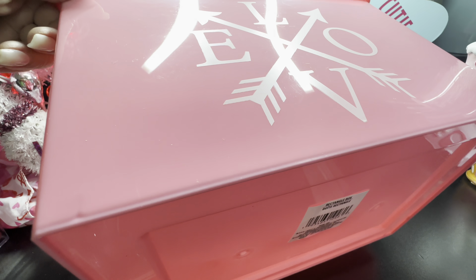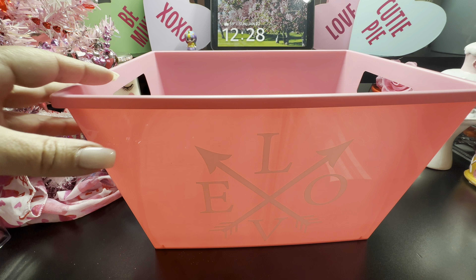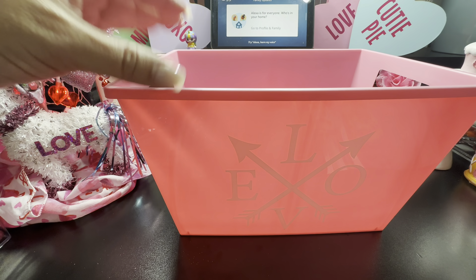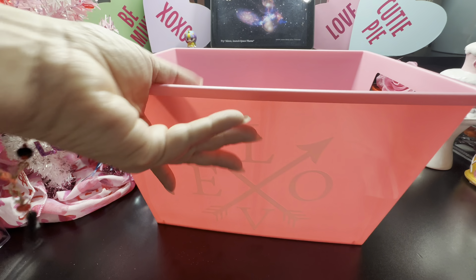I love the color especially. You don't have to use these just for Valentine's — you can use them for craft items, your mesh, or your ribbons. If you don't want to use the side that has 'love,' you can always flip it and use the other side. You could even put toys in here.